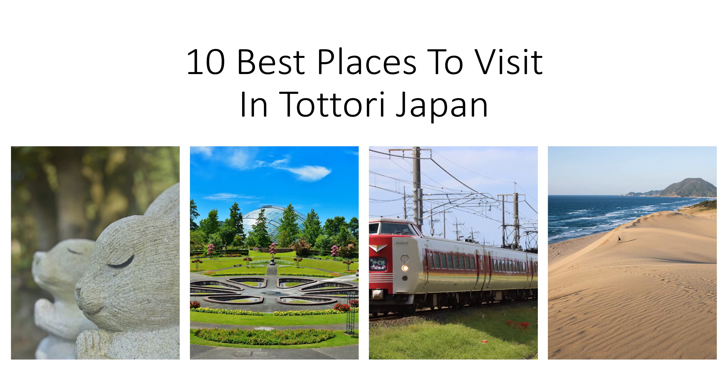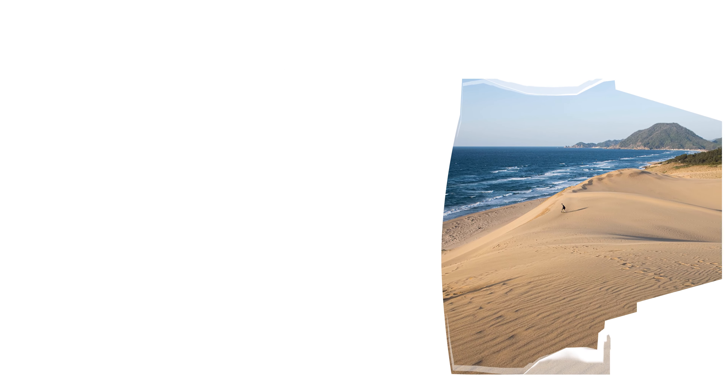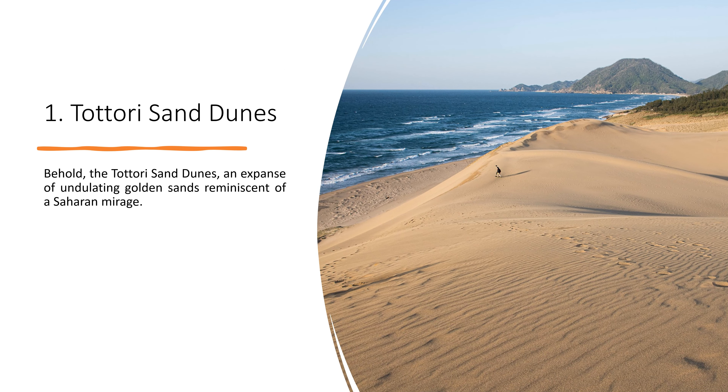10 Best Places to Visit in Tottori, Japan. 1. Tottori Sand Dunes.